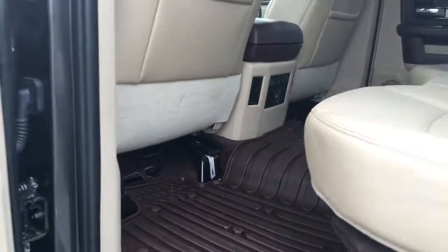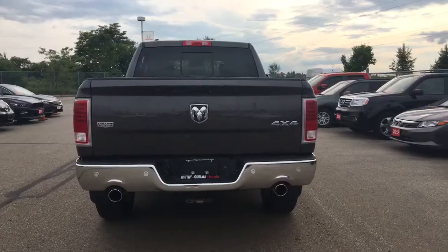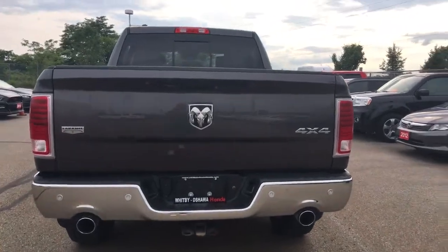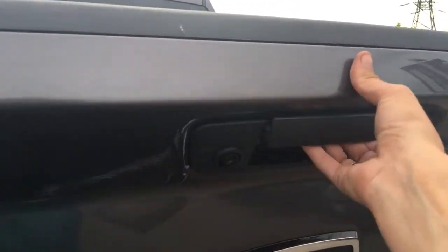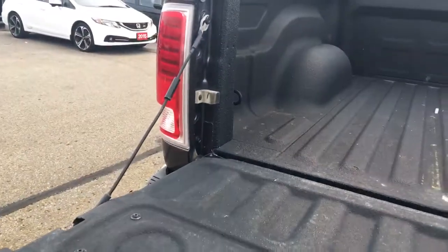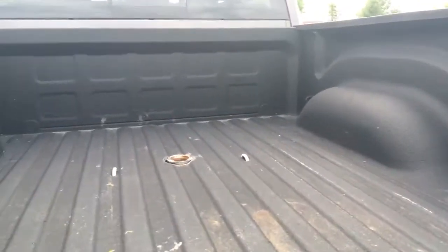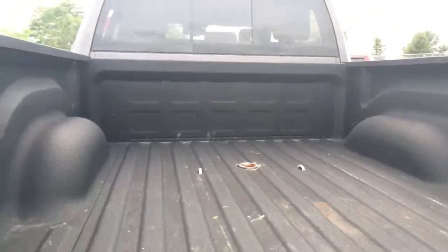I won't take up too much time back here because we have tons of attachments to show you. This is truly the bread and butter of this vehicle. We've got dual exhaust, a Class 4 receiver hitch — check out this styling. Locking tailgate, a rearview camera, and a spray-in bed liner which looks amazing and will make things super easy on the road. Whether you're going to be taking advantage of this hitch or not, it's there ready to go.